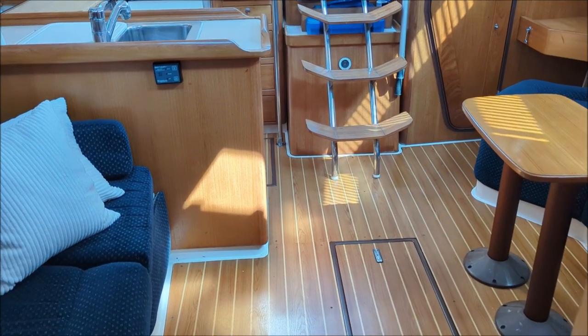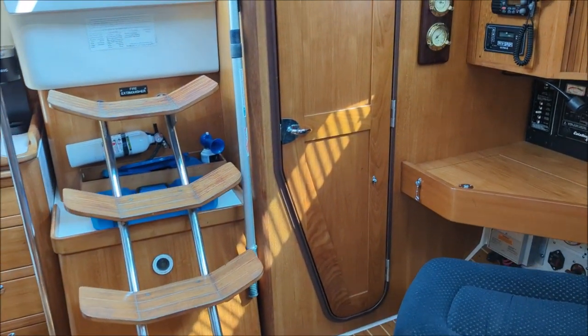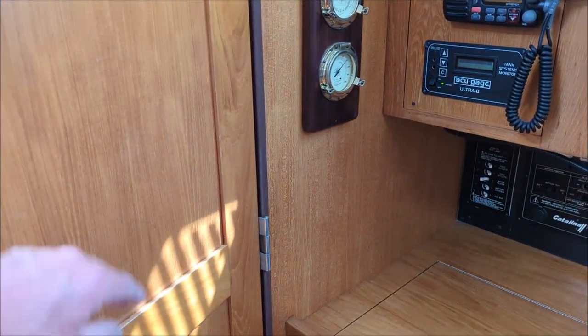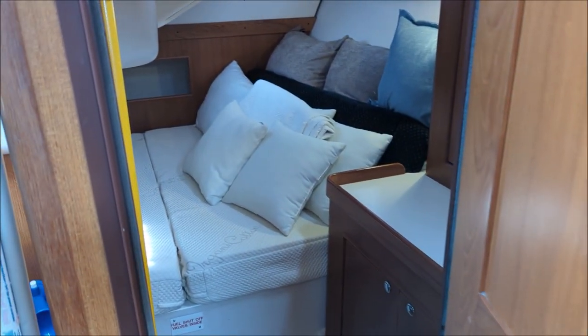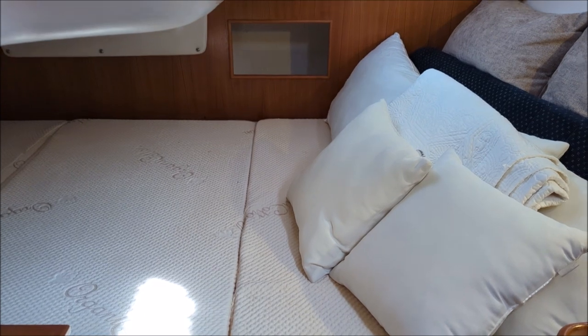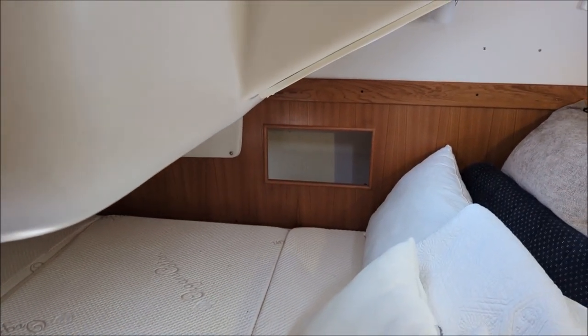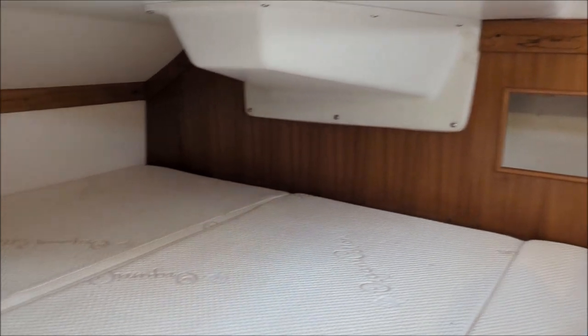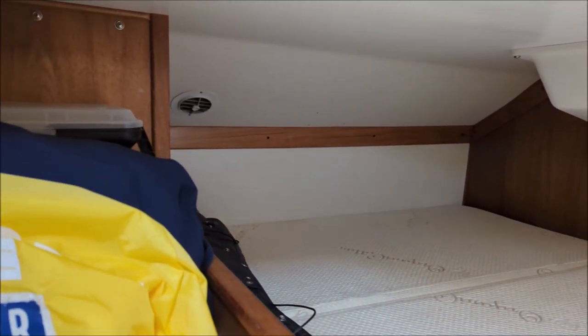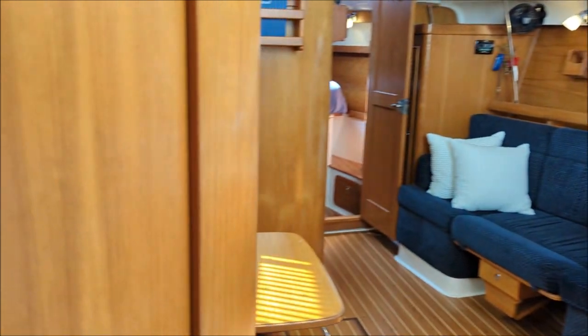There's an additional entrance to the head on the port side. Heading into the aft stateroom — this owner had a custom foam mattress made that folds into three pieces; it's very comfortable. The air conditioner is ducted into every stateroom on this boat as well as the head.